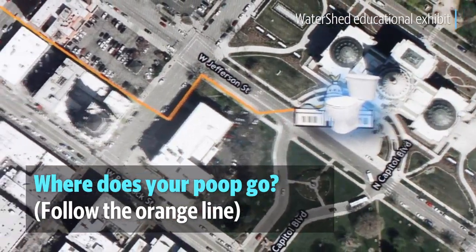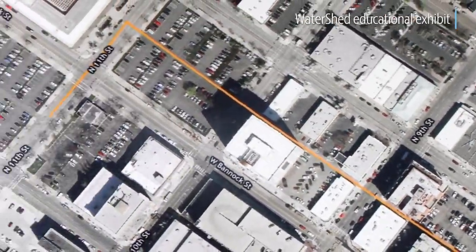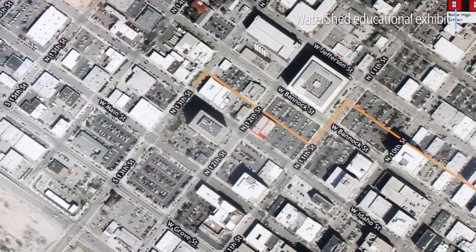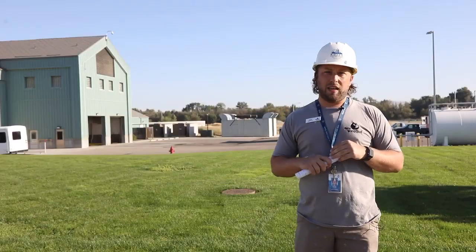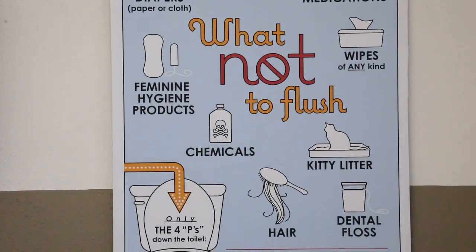The purpose of this facility is to take the used water from the city of Boise — everything you flush down the toilet, everything you put down your sink or shower drain. It comes into this facility as influent and then it leaves as effluent, as reclaimed water.